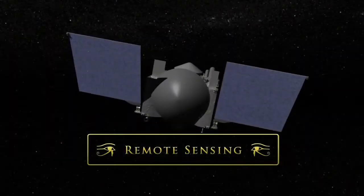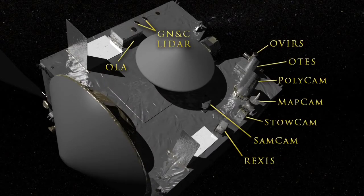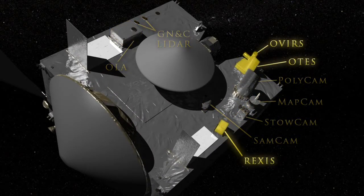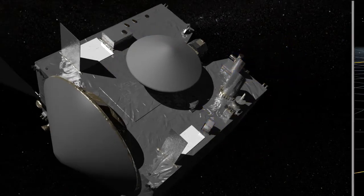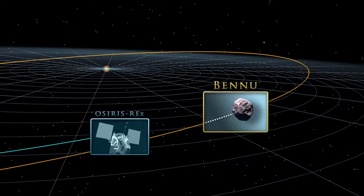The OSIRIS-REx payload contains several instruments for remote-sensing observations, including high-resolution cameras, LIDAR, and X-ray, visible light, and infrared spectrometers.